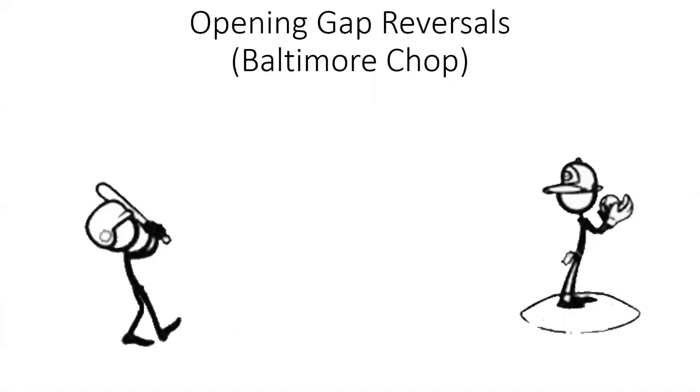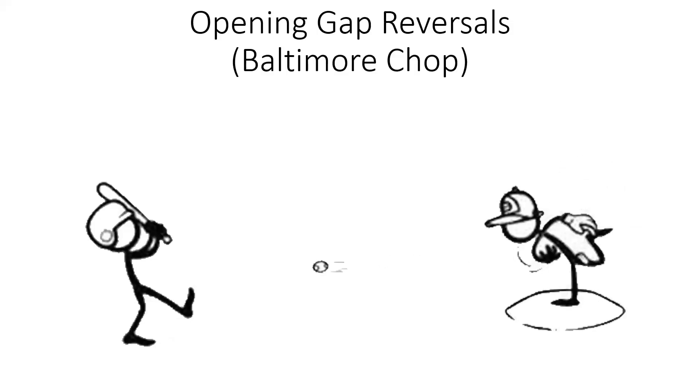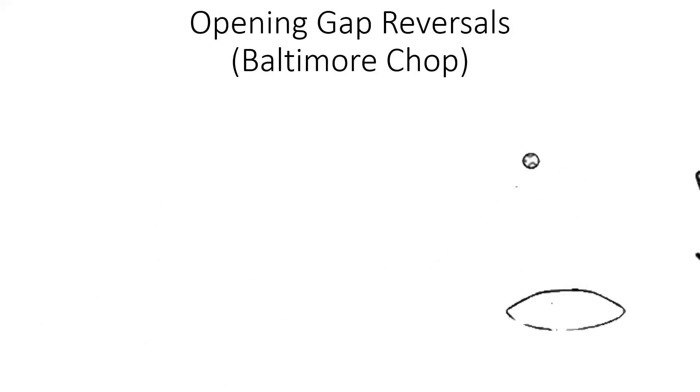The two SD gap reversal I called Baltimore Chop — and that's because the Baltimore Orioles had a trick. If they had a batter who was a bad runner, what they would do is have him spike the ball down into the ground, pop it over the pitcher's head, and by the time you could field the ball, he made it to first base. That pattern reminded me of something that happens in trading, which is opening gaps. Opening gaps are a volatility-based trade.